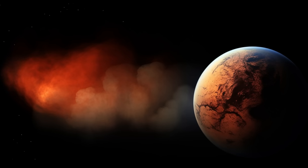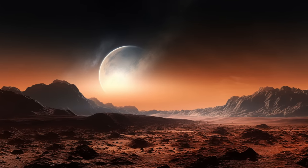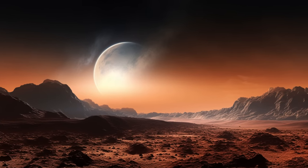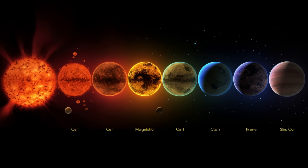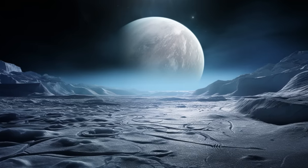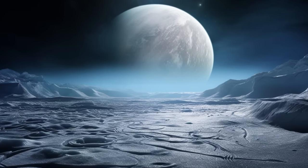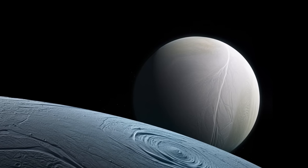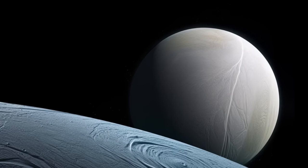Beyond Mars, the Gliese and Kepler exoplanet family attract with mysterious methane. These cosmic emissions and their potential for life are an enigma. In the cosmic dance of Trappist-1, the Gliese and Kepler exoplanet family take center stage. Below icy layers, Enceladus and Europa, along with these exoplanets, host underground oceans. It is a mystery whether life exists in the depths of these alien waters and what potential it holds for human life.